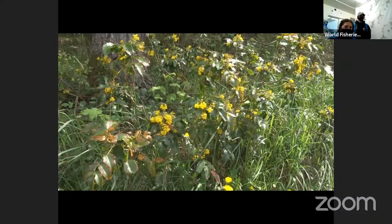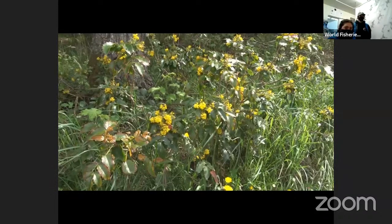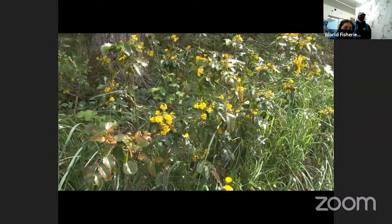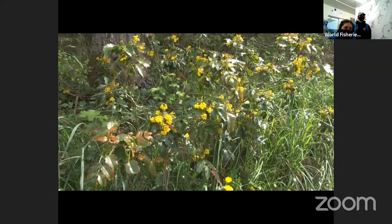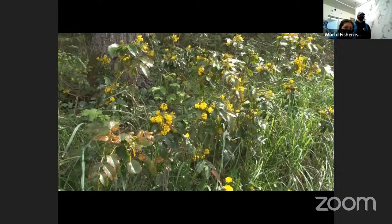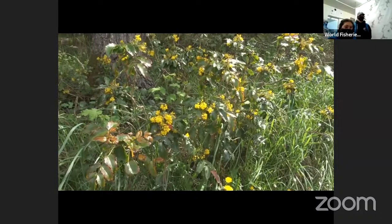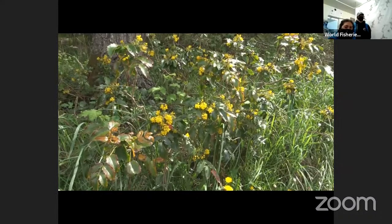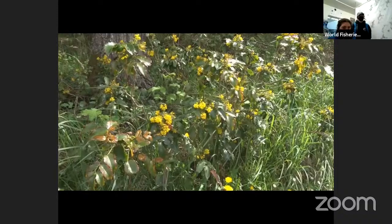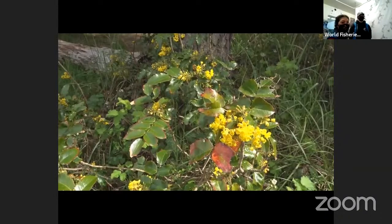This is Oregon Grape. It can be confused with holly because both have spiny toothed leaves. However, Oregon Grape leaves turn red or purplish in the winter, and it has clusters of yellow flowers. The bark is bright yellow inside, and First Nations would shred the bark to make a yellow dye for basket materials. The berries are edible but very tart, so traditionally Oregon Grape berries would be mixed with other berries like salal to dull the tart flavor.